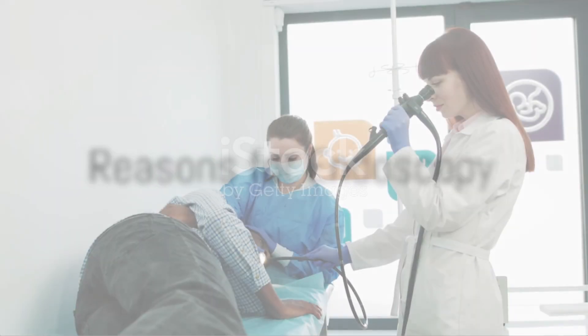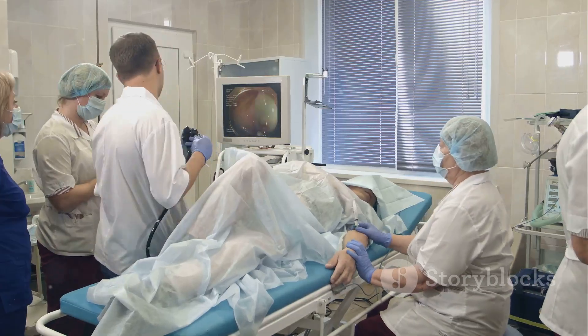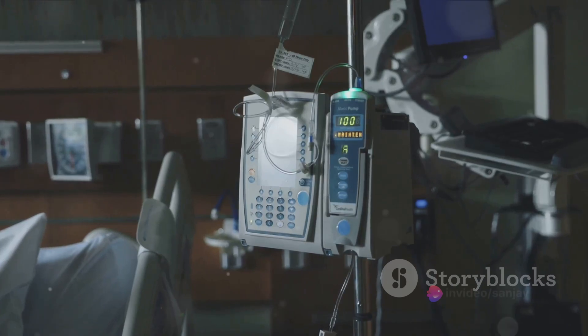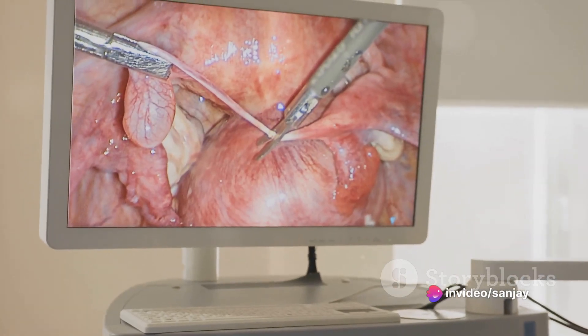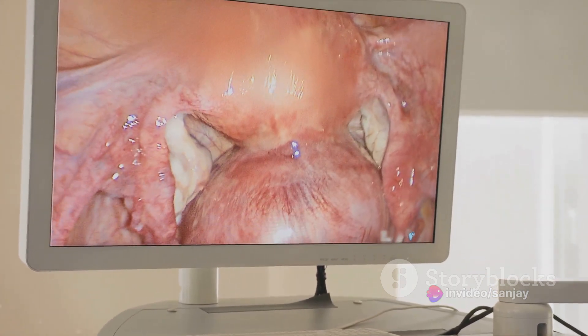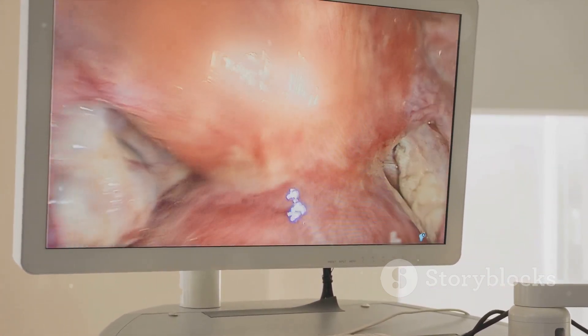There are several reasons why your doctor may recommend an endoscopy. It could be to screen for and prevent cancer, diagnose a disease, or even to provide treatment. Treatments can range from laparoscopic surgery and laser therapy to microwave ablation, endoscopic mucosal resection, photodynamic therapy, and medication delivery.